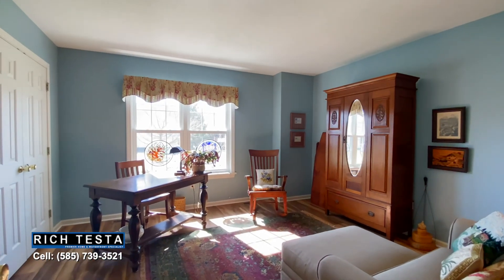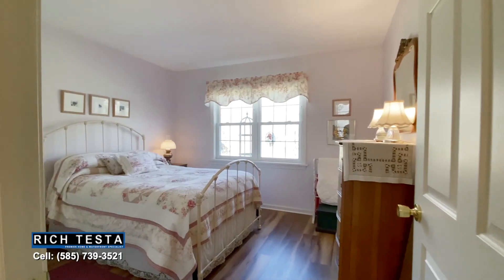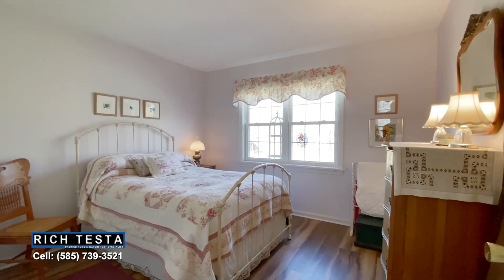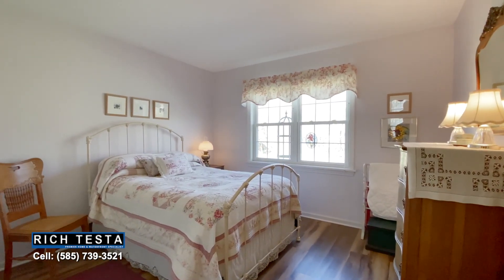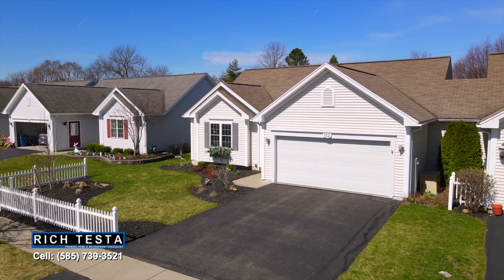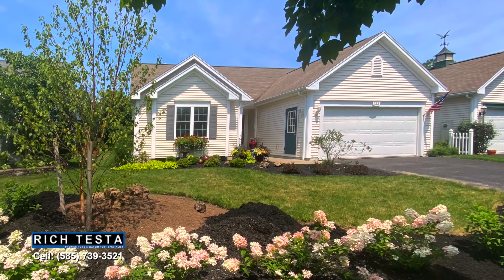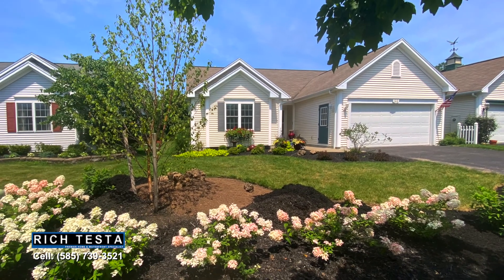The sunroom offers scenic views of the garden, plus first-floor laundry and a powder room. The private bedroom wing features two spacious bedrooms and a full bathroom, including an owner's bedroom with scenic backyard views, plus great storage with a full lower level.